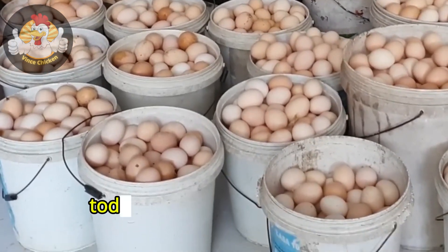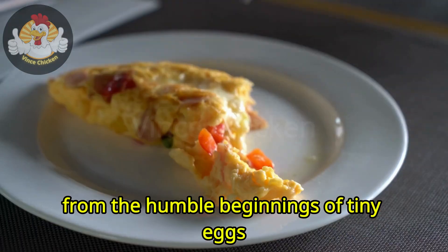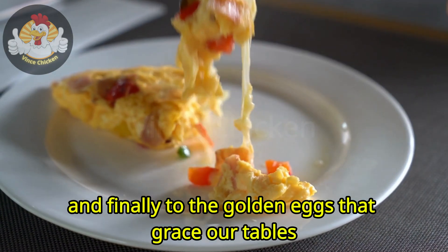Hello everyone. Today we're embarking on an enchanting exploration, from the humble beginnings of tiny eggs to the emergence of lively chicks, and finally to the golden eggs that grace our tables.